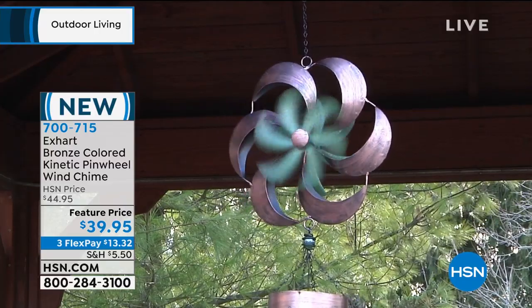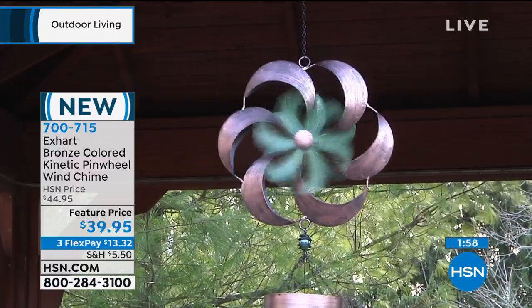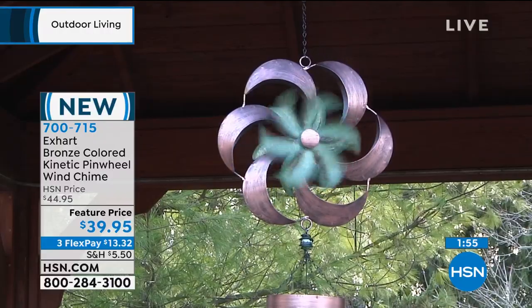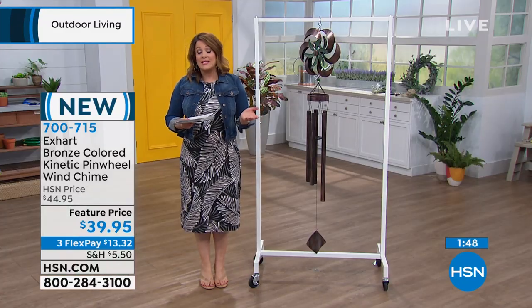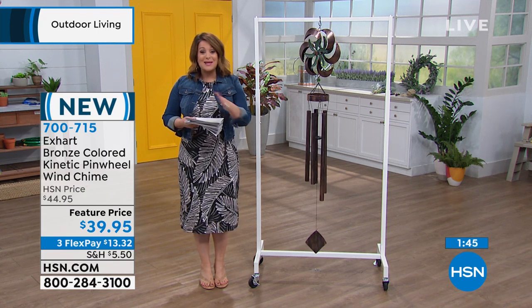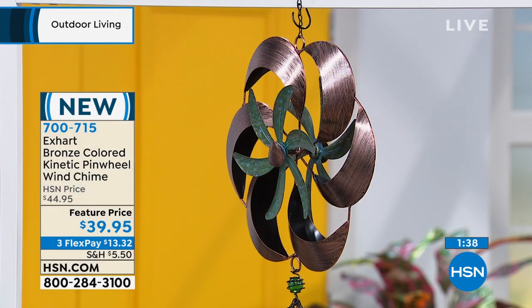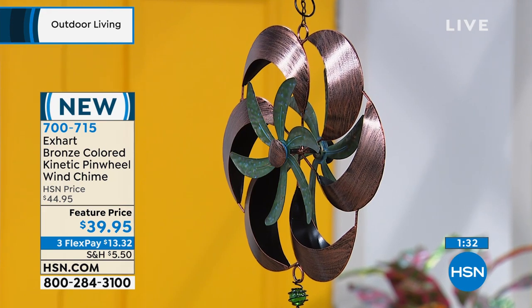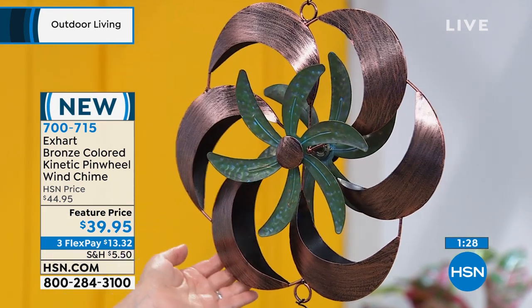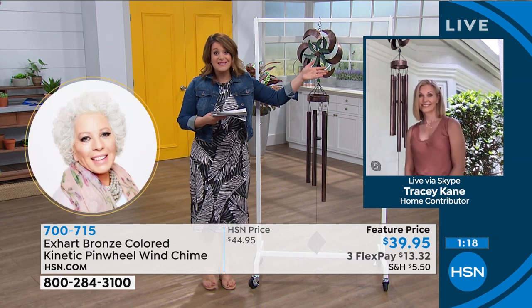If you know anybody whose day this would brighten — maybe mom loves to sit on her patio — go ahead and send this to them. We'll ship it directly to their door for just $13.32, on any debit or credit card. If you're new to HSN, welcome. Your item number is 700-715. You can call using the telephone number on screen, or order online to skip the line. This one is very very limited — almost as if it were handcrafted. Tracy, with fewer than 700 available now.